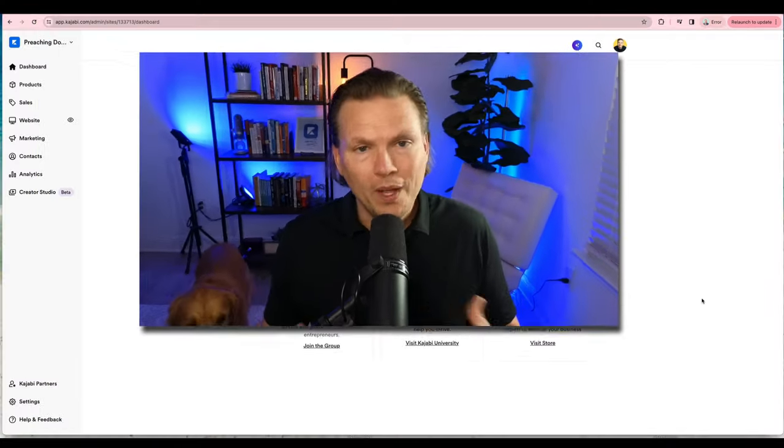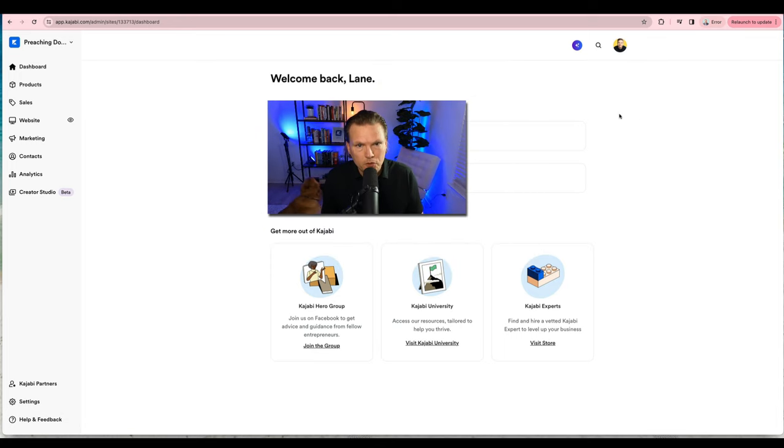Now we're going to dive into the dashboard of Kajabi. When you log on, you see a performance overview of the last 30 days. Down here you have the Kajabi Hero Group — that's a Facebook group. You also have Kajabi University, with tutorials and training materials to help you get a headstart. And you have Kajabi Experts — people you can hire to help build out your Kajabi site. Over on the left you have the entire platform of what you can do.